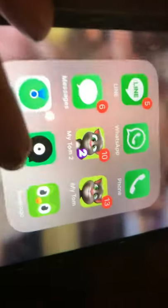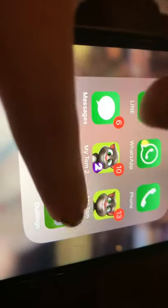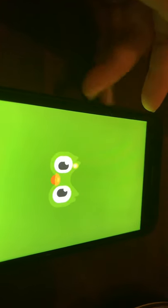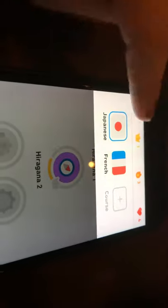I have Duolingo. Make sure to download Duolingo because you can learn a lot of languages. So this is Duolingo and it's really fun. Like, I learned Japanese and my sister learns Japanese too. I learned French because I wanted to go to Paris, you know. It says Hiragana — that's Japanese. I've been learning French and Japanese right now.